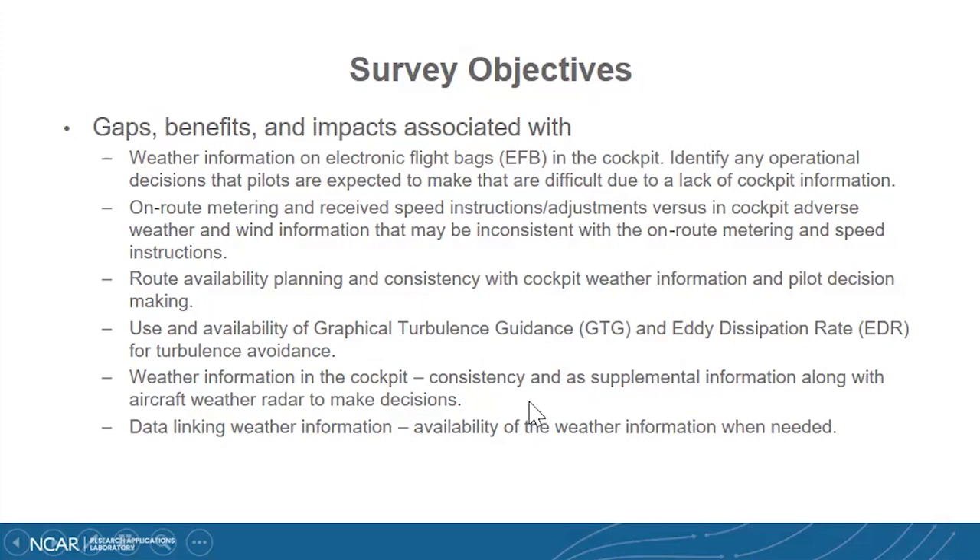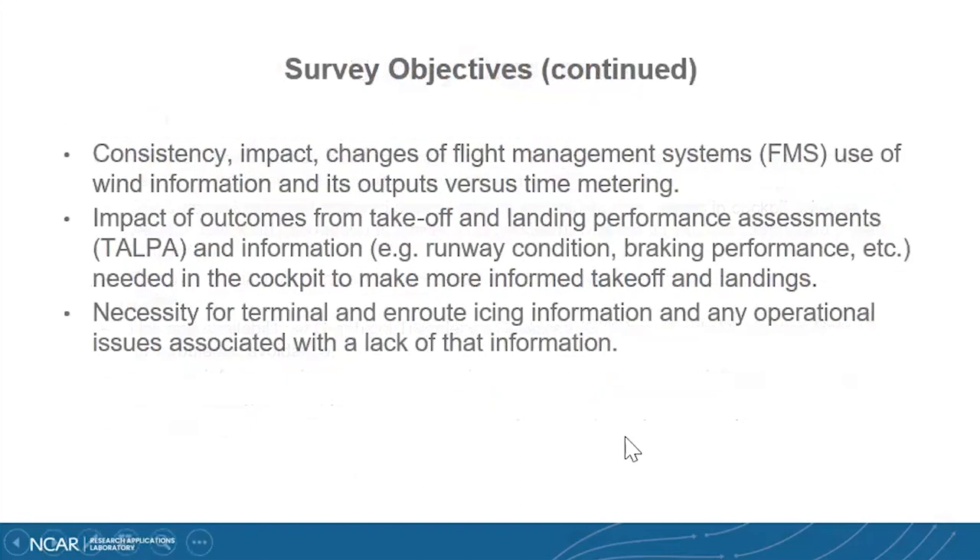We've talked a little bit about the lapse of some of the uplinked composite radar information that the pilots have access to, and it doesn't agree with the weather radar. Availability is another issue — is it there when needed to make a decision? The wind impacts flight management, and the use of winds for flow metering and how that agrees with ATC. The objectives also include taking a look at takeoff and landing performance assessments, including runway condition and braking performance, as well as icing and how that's being used in flight.